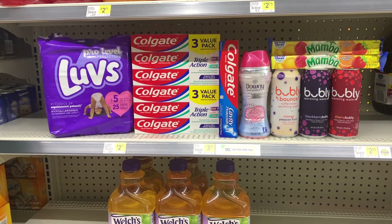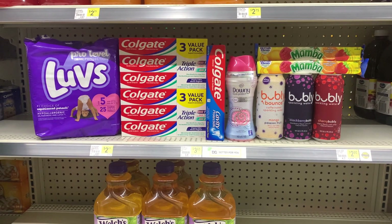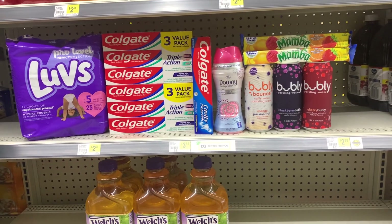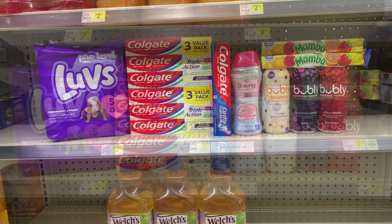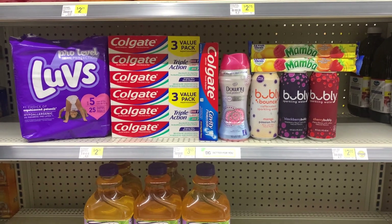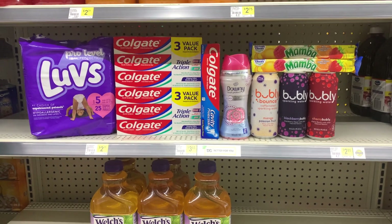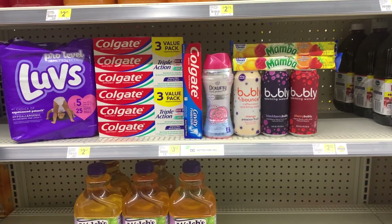I was really hyped about this haul. The main reason I did it was for the diapers and the Downy — the diapers alone are $7, so this haul was well worth it. My mom's church is also giving out gift bags to the homeless this month, so I'll be donating a bunch of this toothpaste since I don't need it.